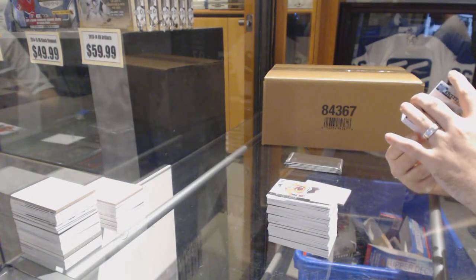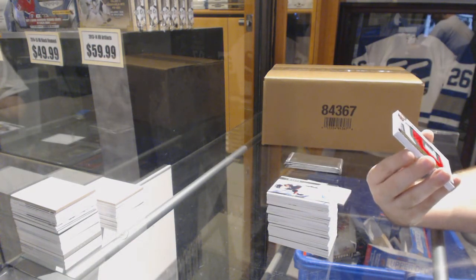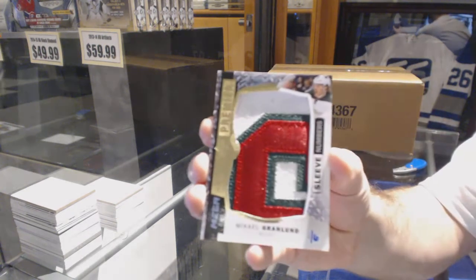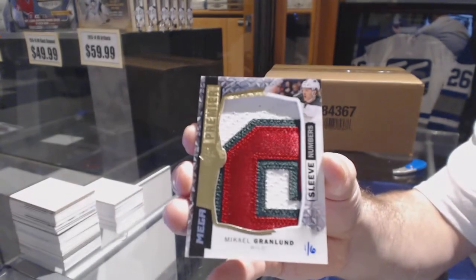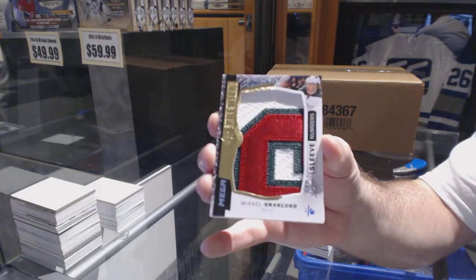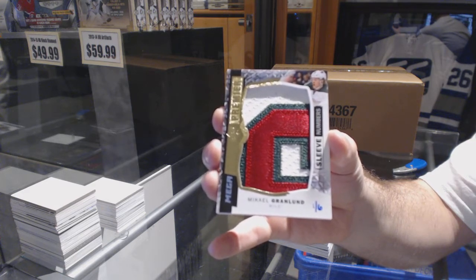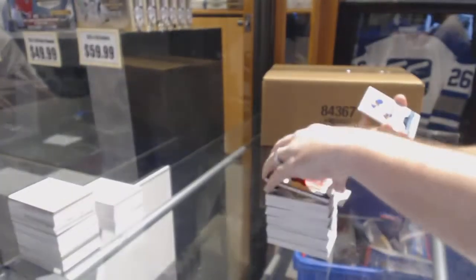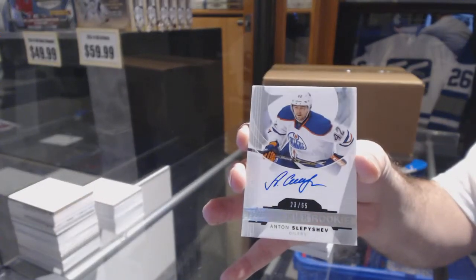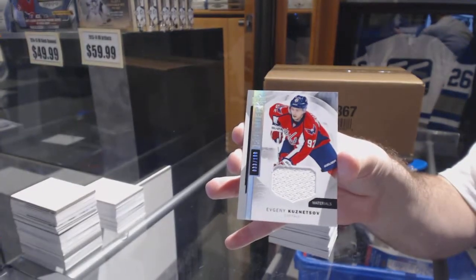We've got a sleeve numbers mega patch, number one of six, for the Minnesota Wild — Mikhail Granlund. One of six — Granlund sleeve numbers. Cool. For the Edmonton Oilers, number to 65 Spectrum rookie — Anton Slepishev. And finishing off for the Washington Capitals, number to 199 — Evgeny Kuznetsov.